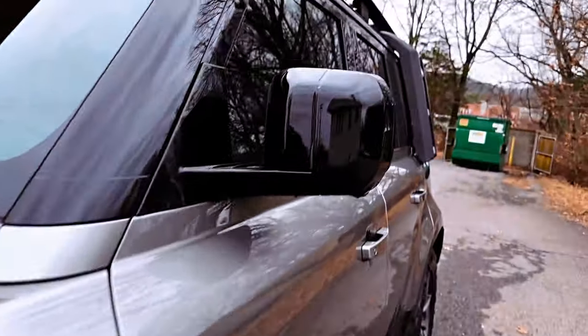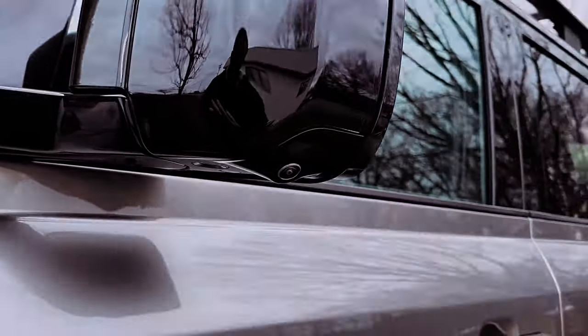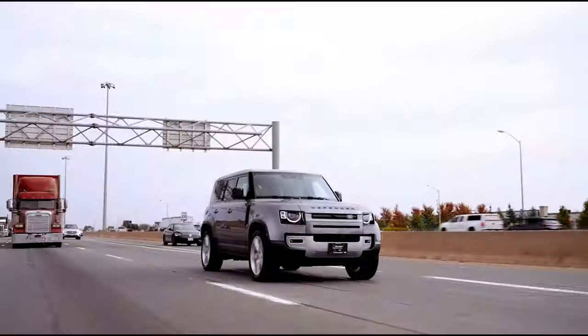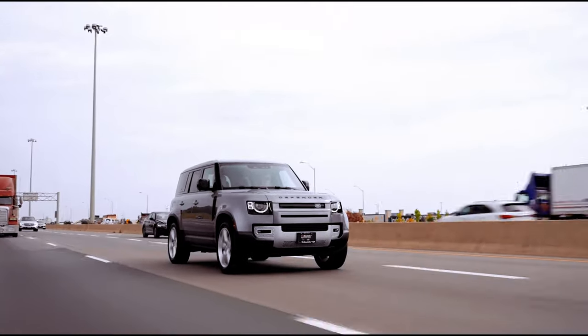Equipped with configurable terrain response, a twin-speed transfer box, locking center differential, and active rear and locking differential, the Defender 110 ensures optimal traction and control in various driving conditions.